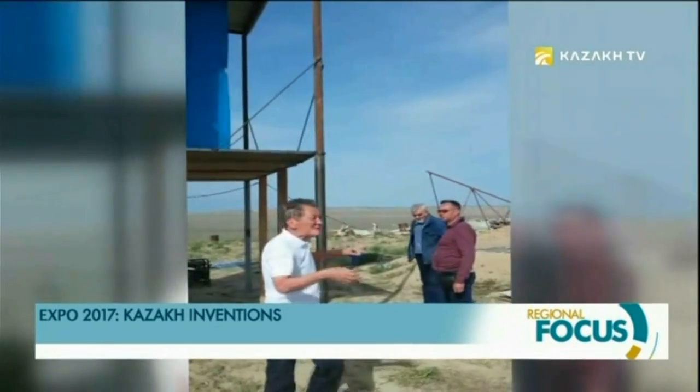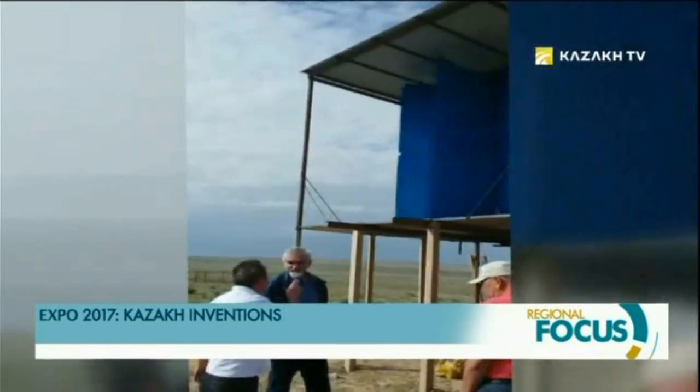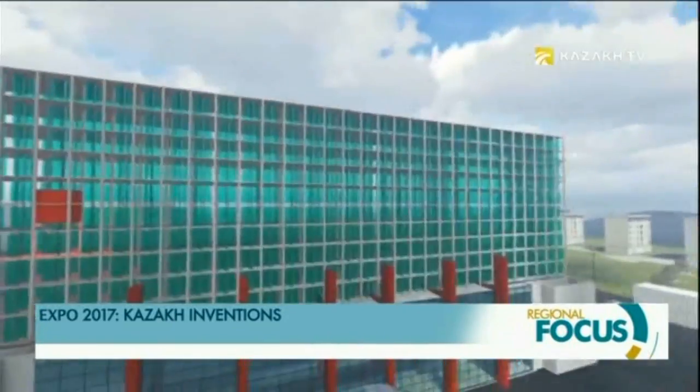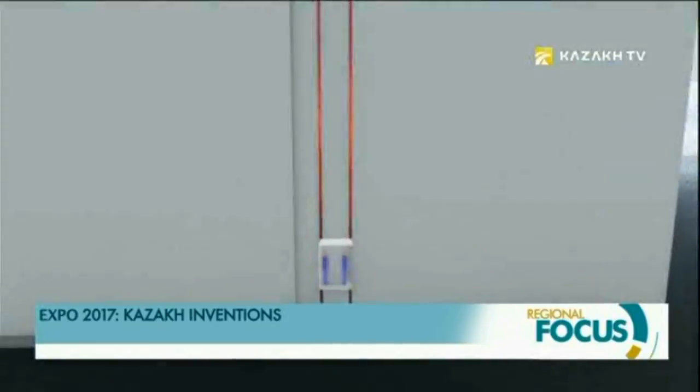Expo visitors will also be able to see a prototype of a multi-level, multi-row wind farm created by an inventor from the Mangistau region. The know-how of Marat Issykeev is made from materials manufactured in Kazakhstan. The invention works on the basis of airstream, with floor ceiling plates playing the role of a diffuser.